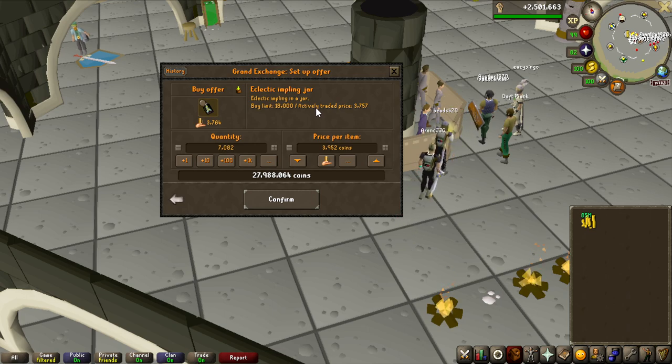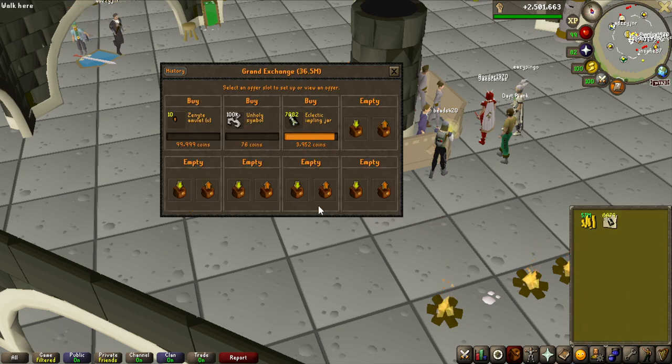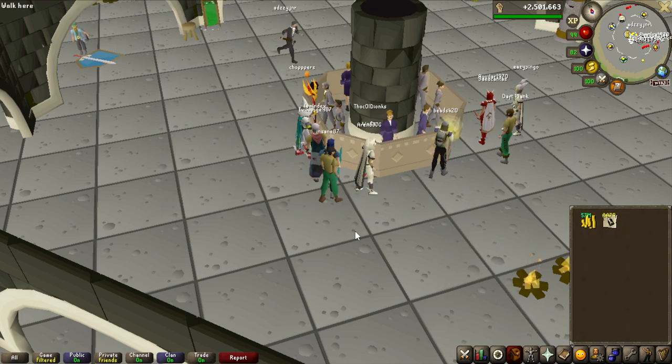Just like in my video where I did easy clue scrolls, I'm going to be going for the eclectic impling method. I'm going to be opening them and they have a 1 in 25 chance to give a medium clue scroll, and this is pretty expensive. Hopefully I will be making money - if I get one single pair of ranger boots, I am making money. So let's buy all of these and see if they buy. Pretty much all of them bought right away for the medium price, so the investment will be like 27 million.